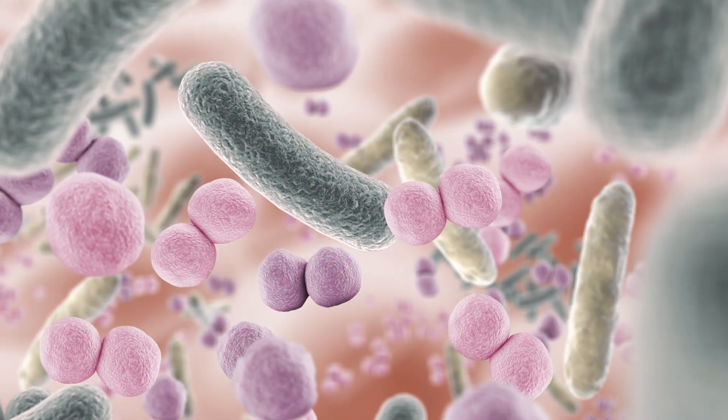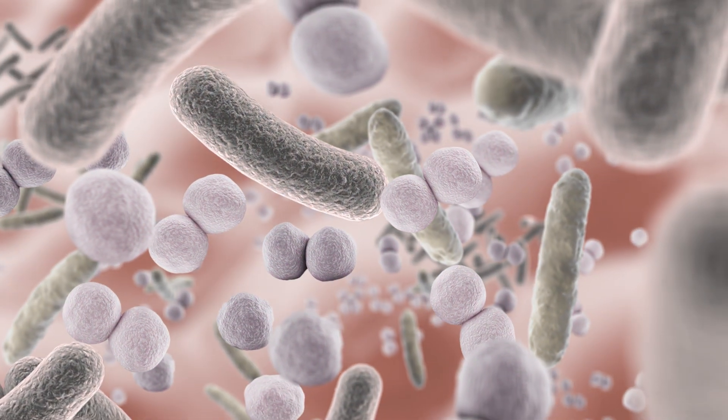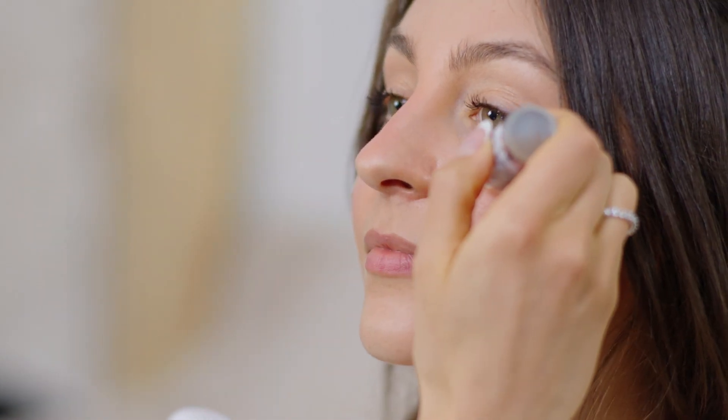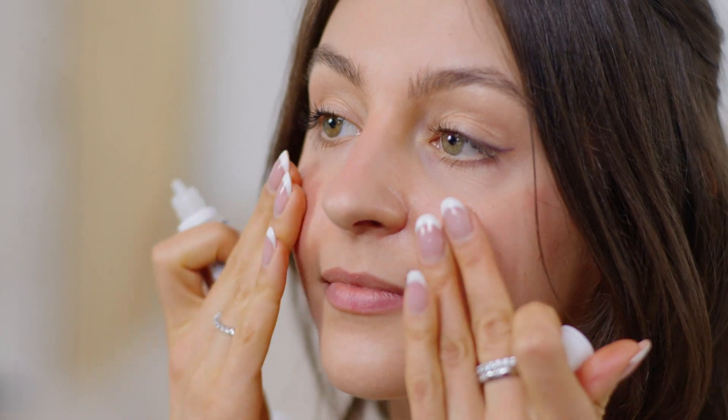Bacillus spores are a resilient form of bacteria that are able to survive by lying dormant in the product, but once applied to the skin, the natural heat, oil, and water from the skin activate them and they're able to interact with and positively influence the skin microbiome.